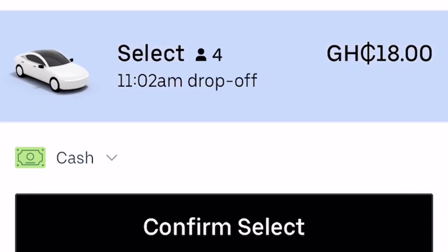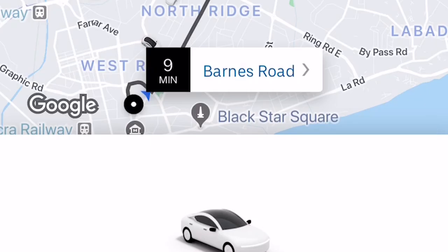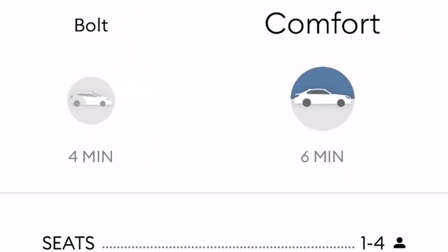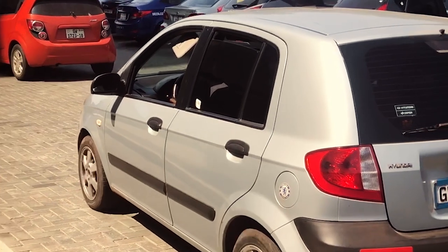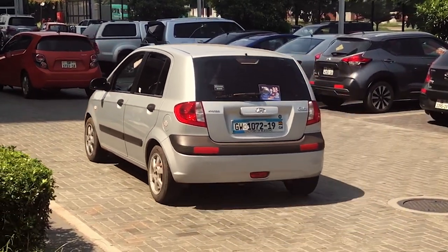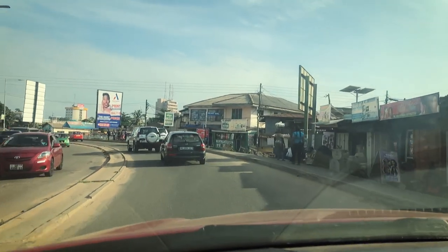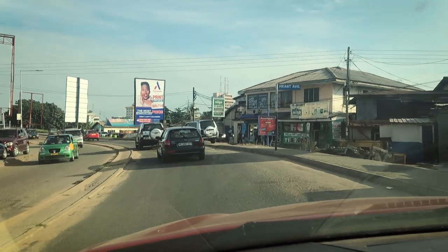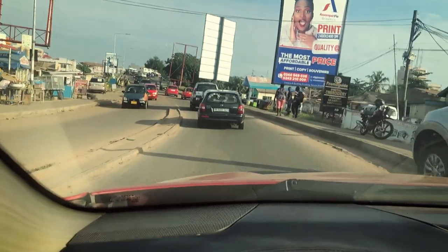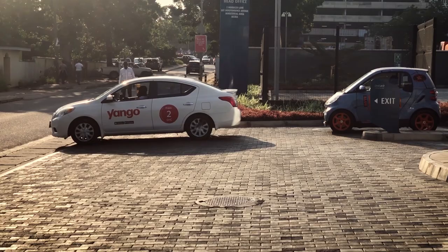Uber also has Uber Select, described as affordable rides in more spacious cars. Bolt has just the regular Bolt and the Comfort. In Ghana, Uber cars are mainly small cars like the Hyundai i10, while Uber Select and Bolt Comfort tend to be Toyota Camrys, pickups, and Mercedes.